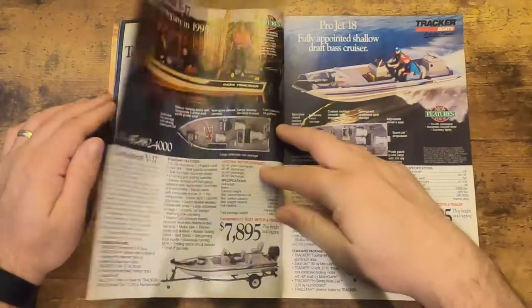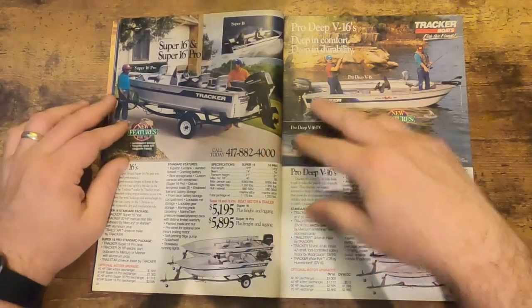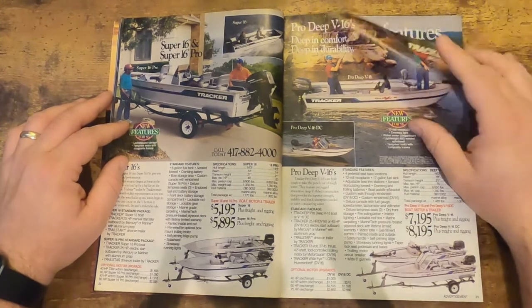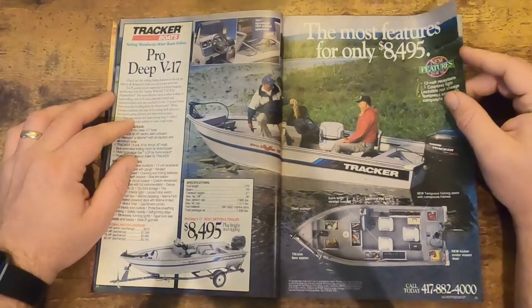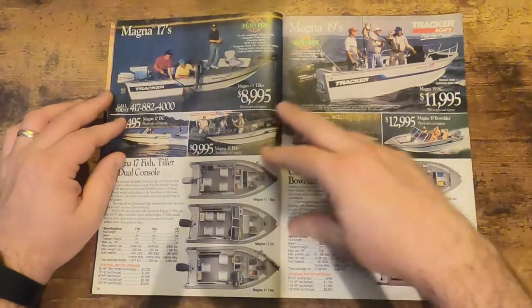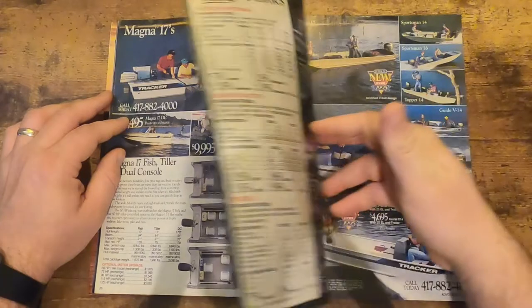Tournament TX. I'm going to fast forward a lot of the boat stuff because we've got so much to look at in this catalog. But if there's anything you want to see, feel free to pause it. Or reach out to me on Big Minnow Mike's or Big Minnow Mike on Instagram, and let me know if there's something you want to see from one of these catalogs — I'll send a picture of whatever's on here.